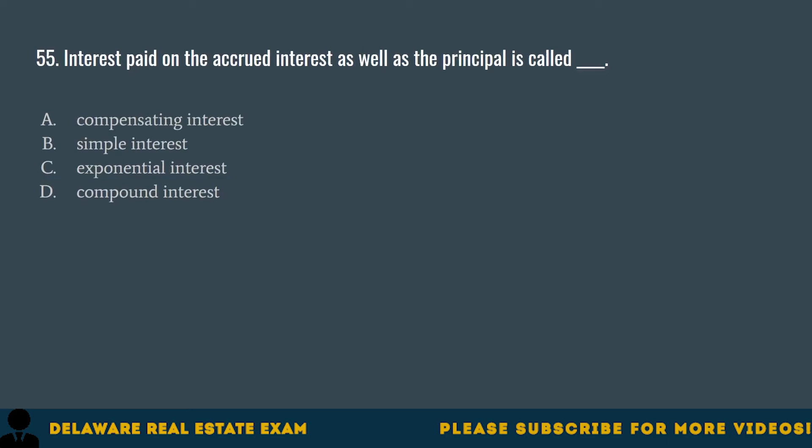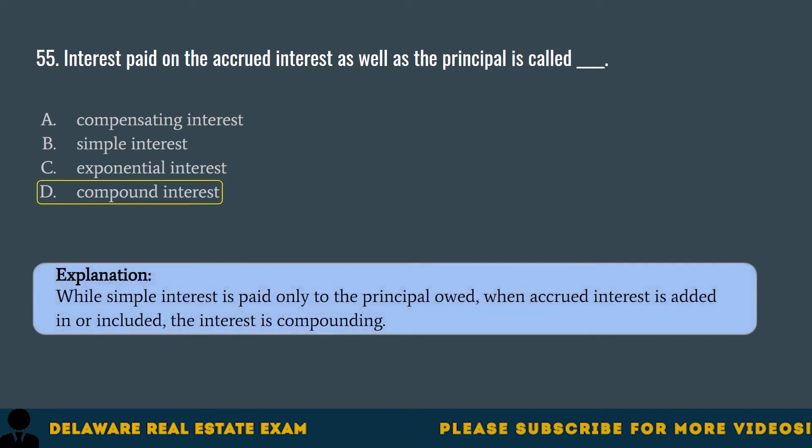Question 55. Interest paid on the accrued interest as well as the principal is called: A. Compensating interest. B. Simple interest. C. Exponential interest. D. Compound interest. The correct answer is D. Compound interest. While simple interest is paid only to the principal owed, when accrued interest is added in or included, the interest is compounding.